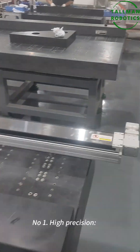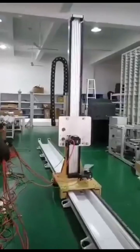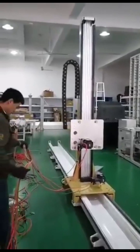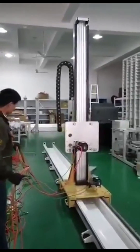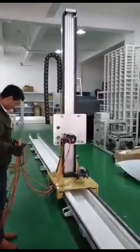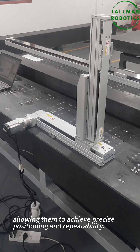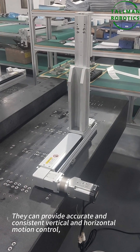First, let's discuss the key features of YZ-Linear robots. Number one: high precision. YZ-Linear robots are equipped with advanced linear guide systems and encoders, allowing them to achieve precise accuracy and repeatability. They can provide accurate and consistent vertical and horizontal motion control, essential for tasks requiring exact positioning.